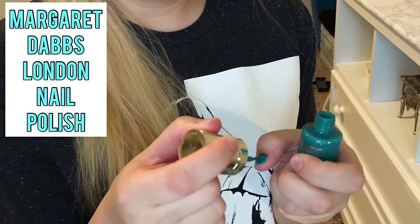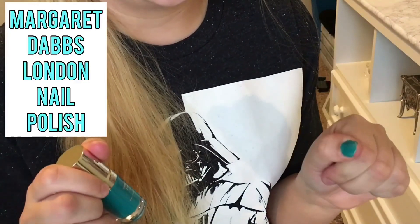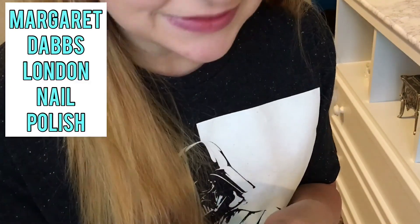The last thing I got from Ispi was Margaret Dab's London Fabulous Hands and Feet Nail Polish. It's a little watery and a little rubbery. It does dry pretty fast, but it's not really my kind of nail polish. I probably won't keep this one.